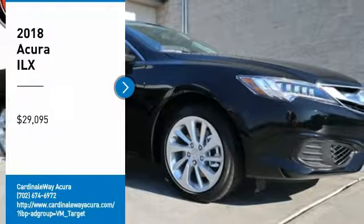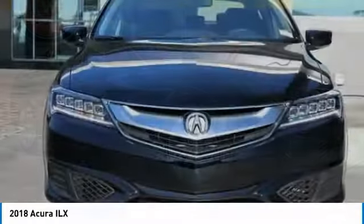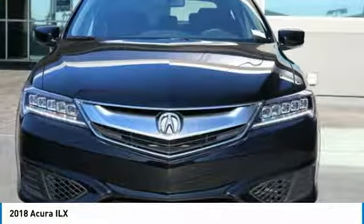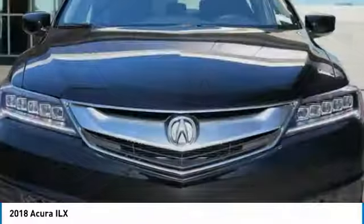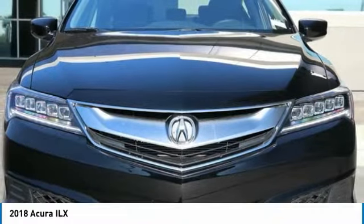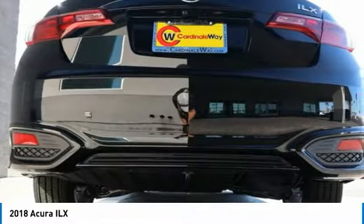Come test drive the 2018 ILX. The luxury of the new Acura ILX includes leather heated seats and a powerful array of voice command and high-end technological advancements, while being powered by a high-performance engine that propels this compact sports sedan quicker than you may expect.